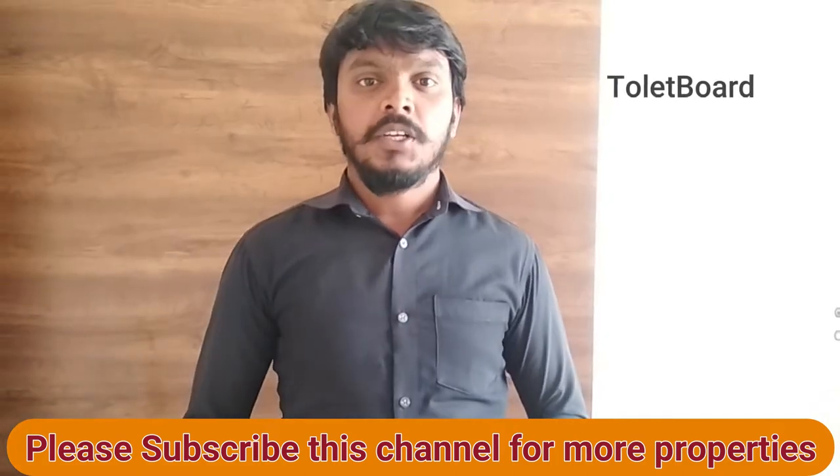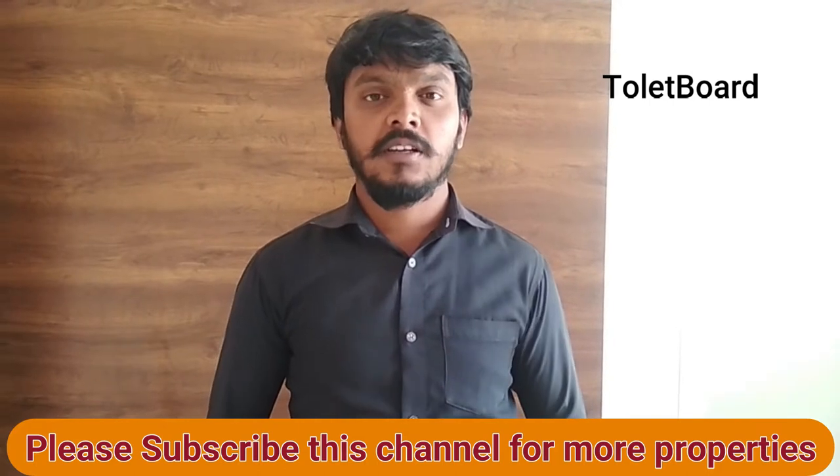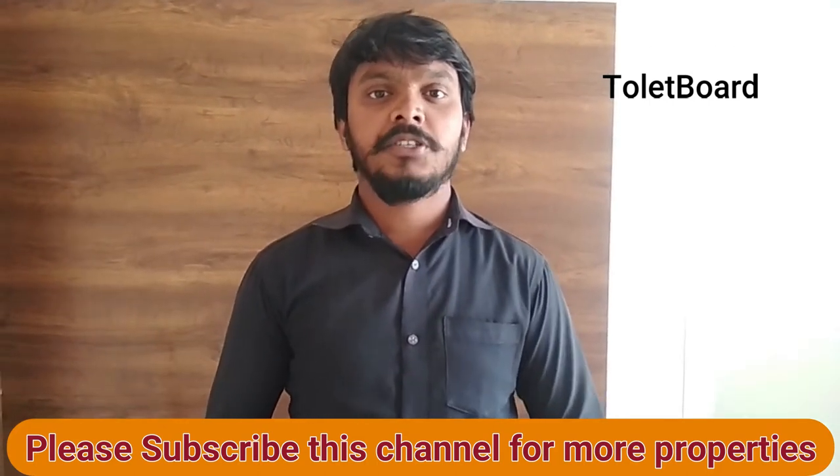Welcome to Tobit Boat Channel. Today I am going to show you a brand new house which is located in Khabdaskora. The rent is Rs. 12,500 and the deposit is Rs. 50,000.